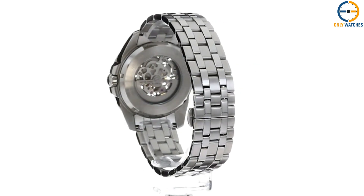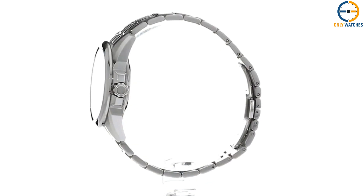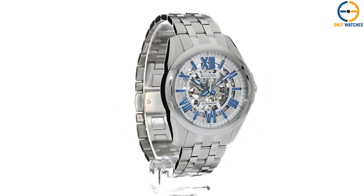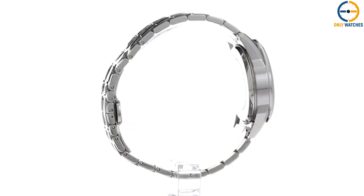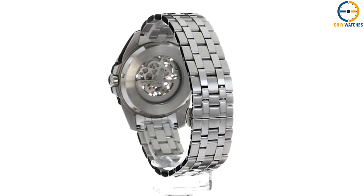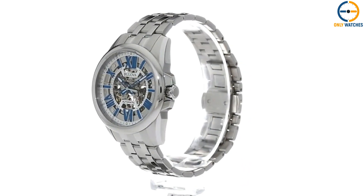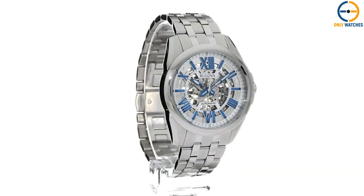The watch has a stainless steel casing with a 43mm diameter and 30m of water resistance. The case is exquisitely finished with fine brushing and a highly polished bevel. To ensure legibility, Bulova has added semi-translucent blue Roman numerals that are large and easy to read. In addition to the dial, the case back is transparent, allowing you to view the movement from the other side. On the top of the casing is flat mineral glass. This watch is perfect for everyday wear if you want to stand out while still looking traditional and understated — a mix of sporty and well-made.